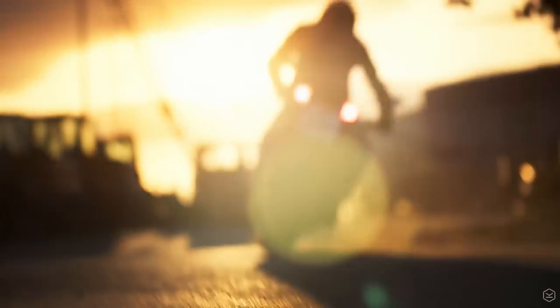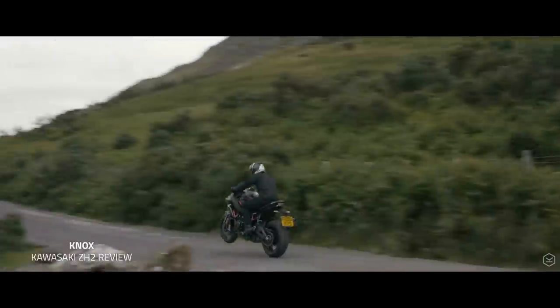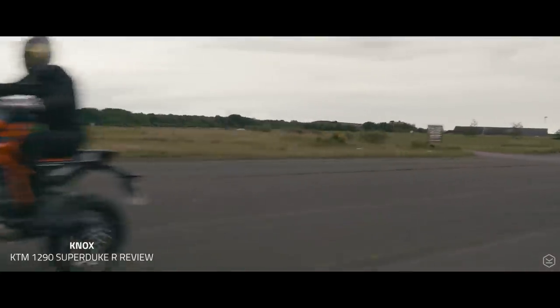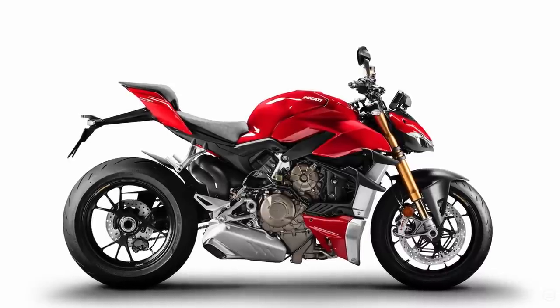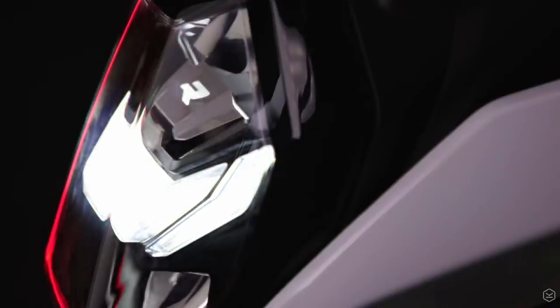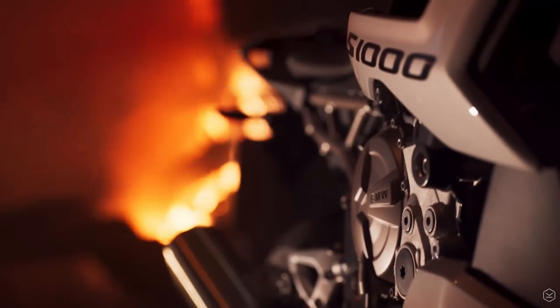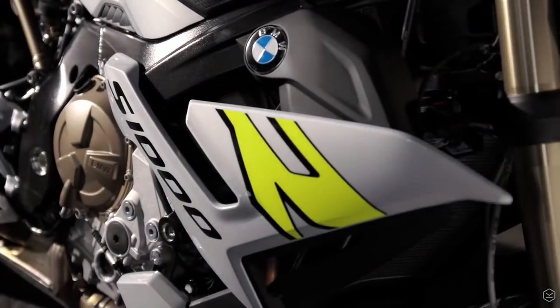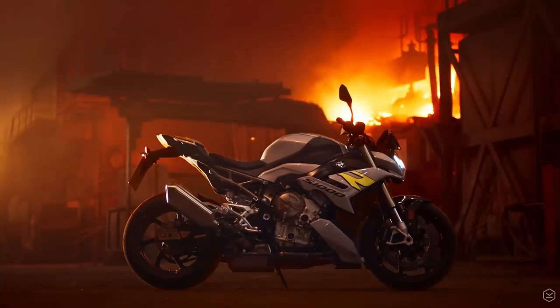So on paper at least, BMW do run the risk of underwhelming prospective buyers. With other super nakeds like the ZH2, Super Duke R, Tuono and Street Fighter V4 all producing much more power, in a top trump of super nakeds the new BMW S1000R is unlikely to be your card of choice. However, there are a few reasons why this S1000R might still be enough to outperform the competition.